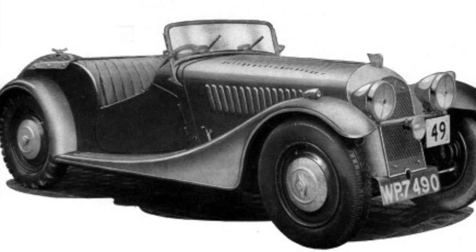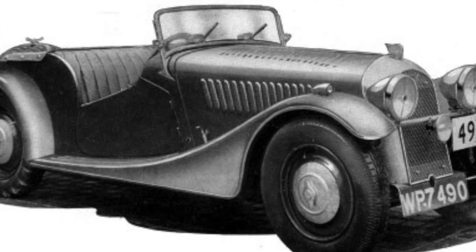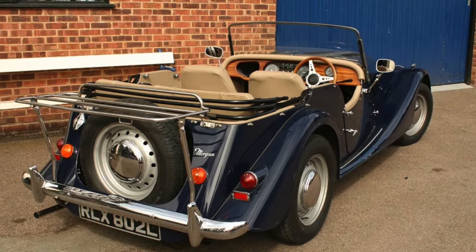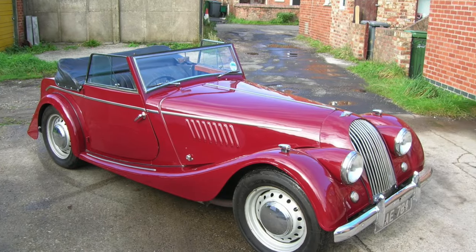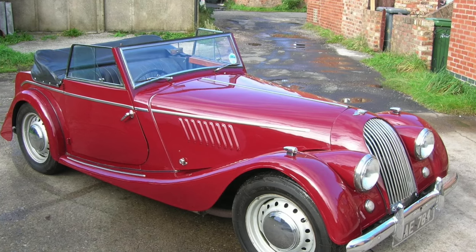In 1932, Morgan risked some minor changes, which included the addition of a fourth wheel. This model was called the four-four — four wheels, four cylinders. Nothing much happened for a decade or two; the radiator grille went from flat to rounded in 1954.